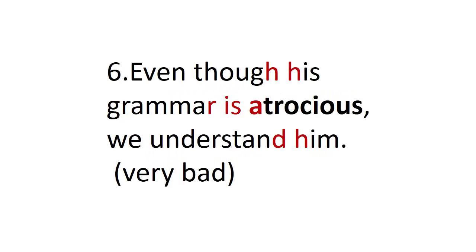Number six: even though his grammar is atrocious, we understand him. We eliminate the h — generally, pronouns have a silent letter if they're in the middle of the sentence, so the h of his is reduced. We say even though his grammar. Then we connect the r to the i — grammar is atrocious. And we don't say we understand him, we say we understand him. Even though his grammar is atrocious, we understand him.